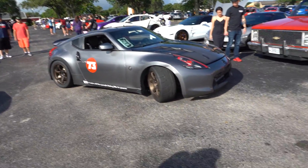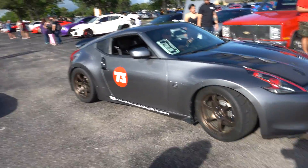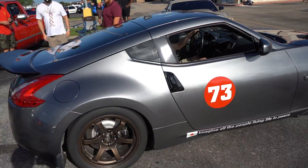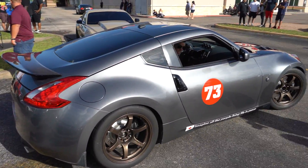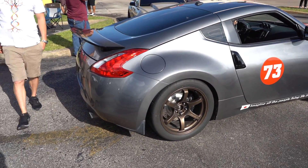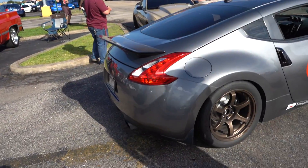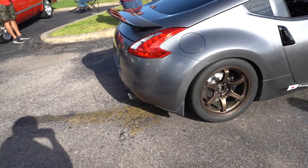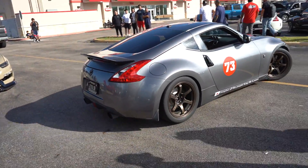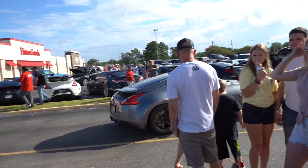Supercharged 370Z — dude, I'm here for it, I support it. R888s in the bag. I'm very curious how much power this car actually makes. 650 wheel horsepower out of a VQ motor — damn, okay. That's pretty crazy.